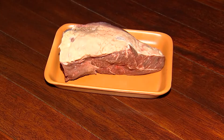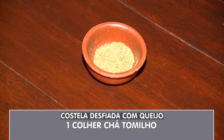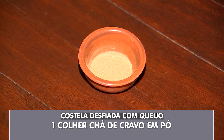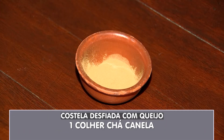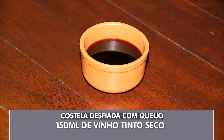Vamos passar as quantidades da receita. Anote aí: 1 kg de costela, 1 colher de chá de tomilho, 1 colher de chá de pimenta do reino, 1 colher de chá de cravo em pó, 1 colher de chá de canela, 1 colher de sopa de sal, 150 ml de vinho tinto seco.